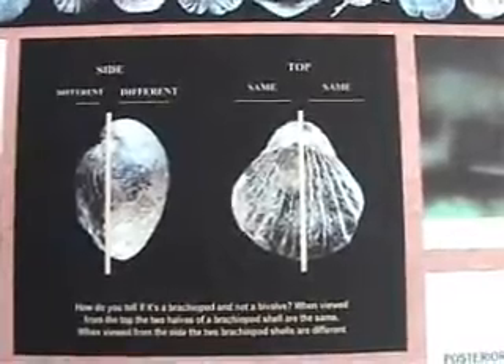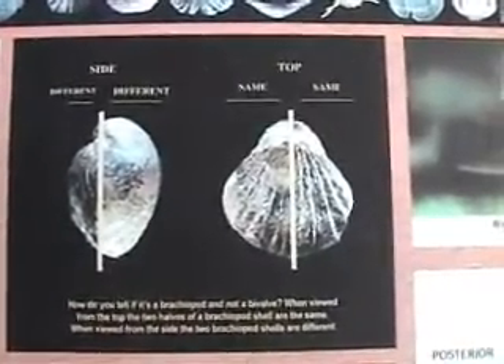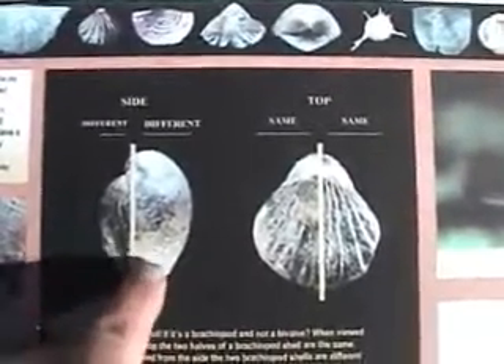How do you tell if it's a brachiopod and not a bivalve? When viewed from the top, the two halves of a brachiopod shell are the same. When viewed from the side, the two brachiopod shells are different — they are not symmetrical.